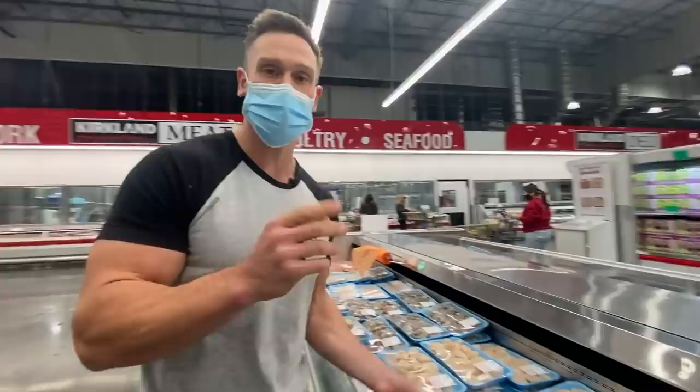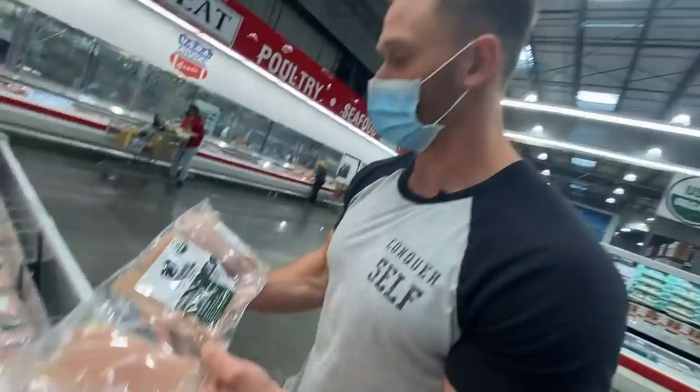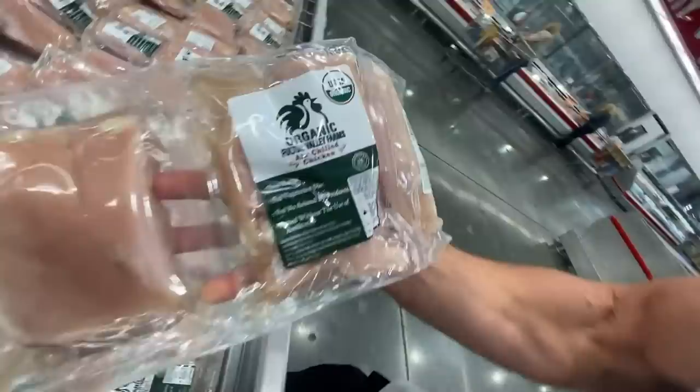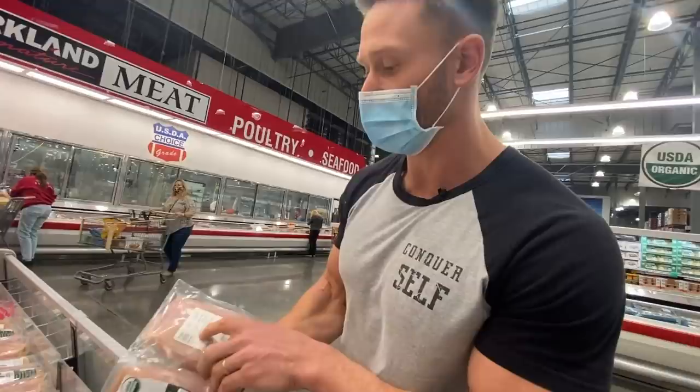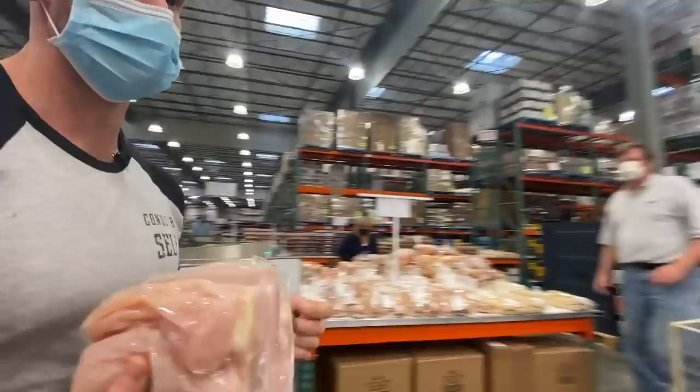If you can get any kind of fish frozen, you're going to save a ton of money. There's a newer find at Costco — organic Fulton Valley Farms air-chilled free-range chicken. It's organic, and at $4.99 a pound that's a very good price for organic chicken. That is a perfect Mediterranean keto find. We don't do a ton of chicken with Mediterranean keto, but we do more than beef. Let's go ahead and grab this.